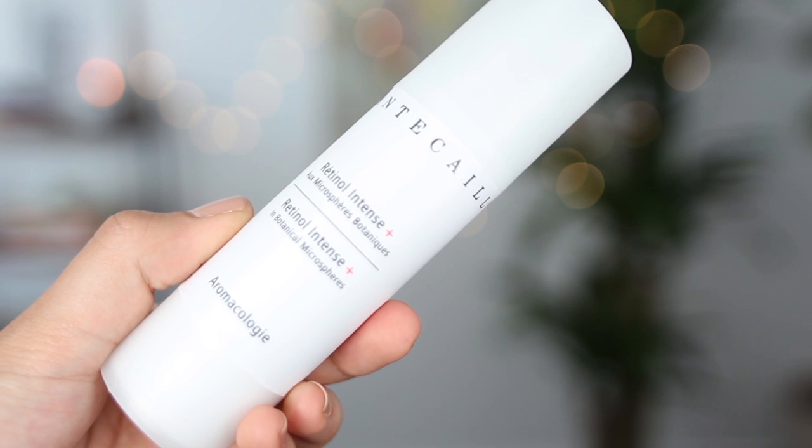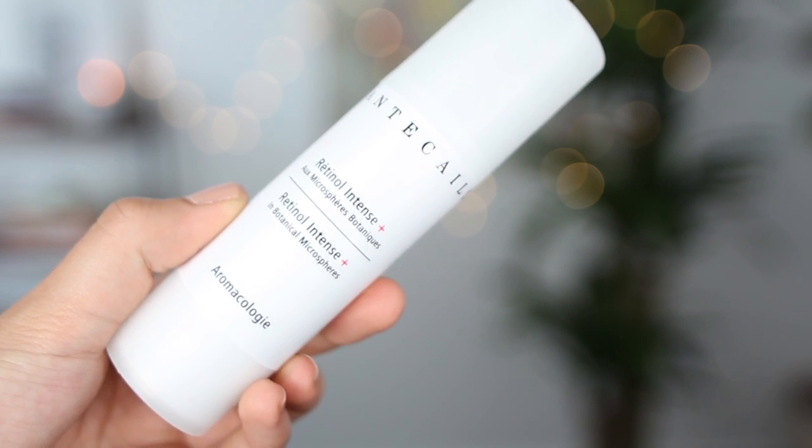On my face, I've been using a new retinol treatment. I'm a big fan of the Kate Somerville two-in-one retinol cream, but I decided to branch out. This one is the Retinol Intense Plus in Botanical Microspheres by Chantecaille. I'm a big fan of this retinol treatment. If you're not familiar with retinol, it essentially encourages cell turnover. I find it really helps with discoloration — especially since right now I'm going through PMS and I have breakouts. Breakouts always leave marks behind for me.